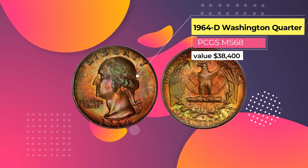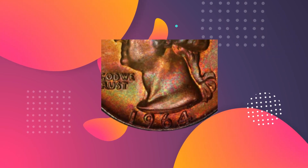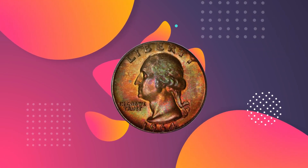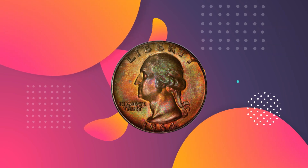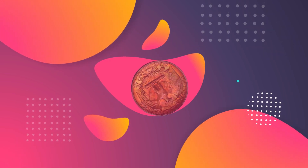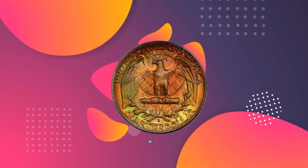Number 10: 1964 D Washington Quarter PCGS MS68, $38,400. This quarter dating from 1964 was graded by the Professional Coin Grading Service, or PCGS — an independent coin authority that provides unbiased information on the quality and condition of any coin. This one was graded MS68. The MS means it's in mint state: it hasn't been circulated and is as fresh as the day it was made. The number 68 refers to its condition — gradings go up to 70, and the higher the number, the better. At 68, there are only the smallest weaknesses in the strike and the tiniest, barely visible imperfections.